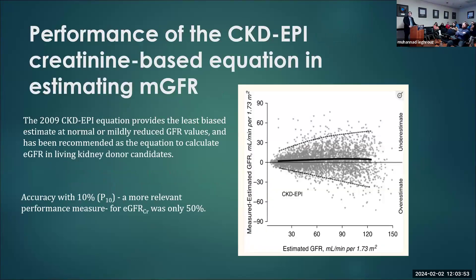For example, looking at the 2009 CKD-EPI equation — it's the least biased among the equations for eGFR. But still, the accuracy within 10% of measured GFR was only 50%. Especially when you go above 60 and above 90 GFR, the accuracy is not really great.